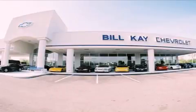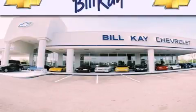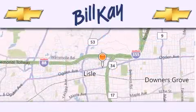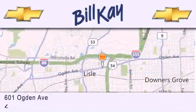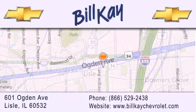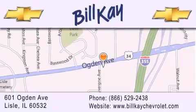Thank you for considering Bill K Chevrolet in Lisle for your next newer pre-owned vehicle. We are conveniently located at 601 Ogden Avenue in Lisle. Our goal is to help you find the perfect car at the best price possible. Thank you for the opportunity to serve you.